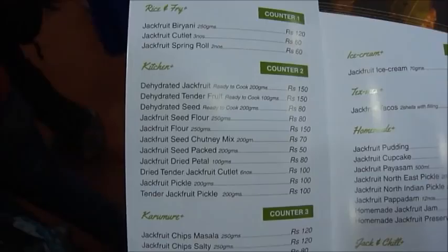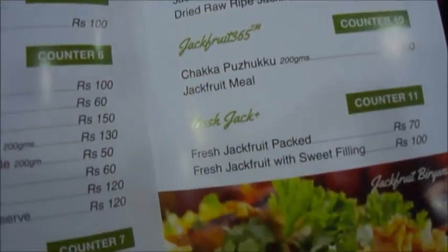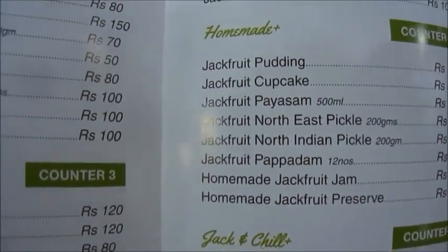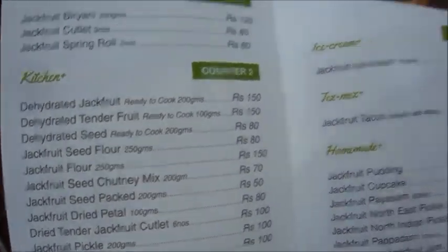I've just exited the jackfruit exhibition and it was really pretty cool. I've never been to a fruit exhibition before - that was really nice. Now we're back outside and we'll check out what's going on out here.